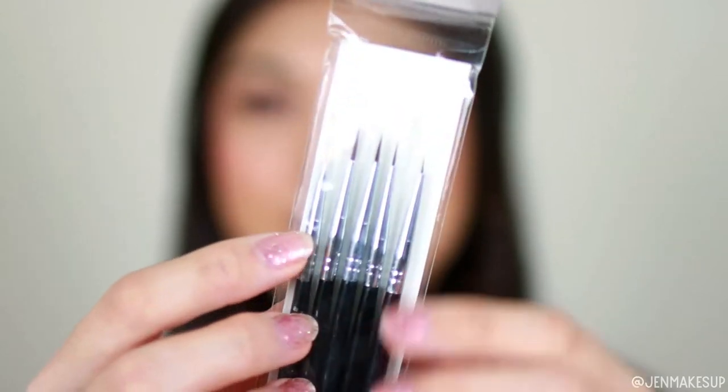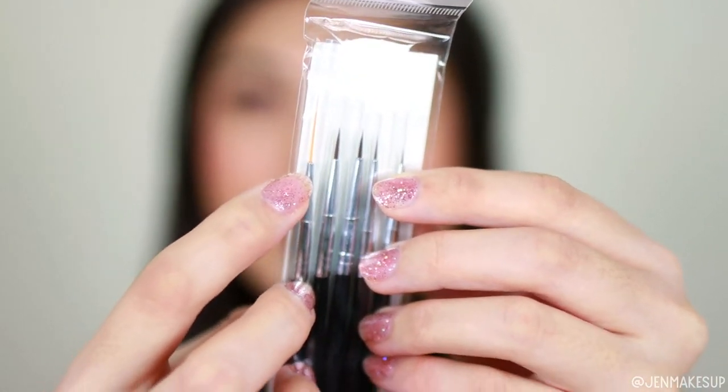Something else I picked up from Amazon were these nail brushes. I actually bought this set solely for the one that's a super long brush. I've seen a lot of people use that brush with water-activated liners on their face, and it looks so easy when they do it, so I'm going to try it.